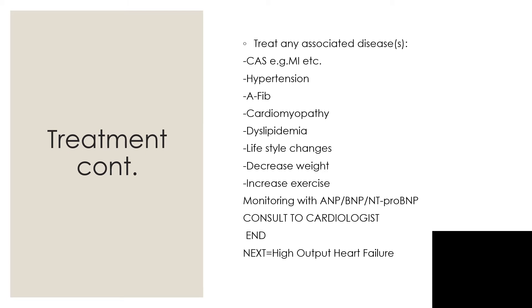Lifestyle changes include decreasing weight and increasing exercise as tolerated. Monitor with atrial natriuretic peptide, brain natriuretic peptide, and NT-proBNP — there is a separate presentation on all three of those parameters covering their values, functions, and situations where they may not rise and what that means when making a diagnosis. A consult to a cardiologist will be a wise decision.